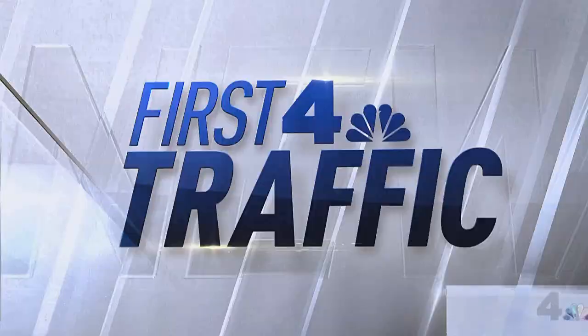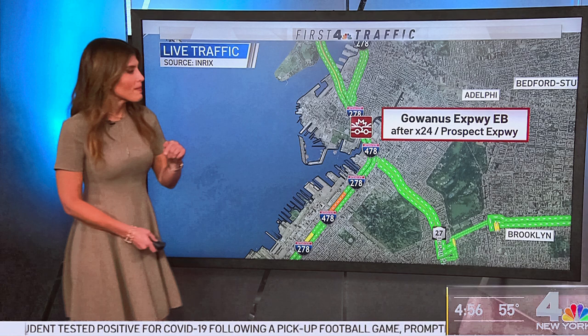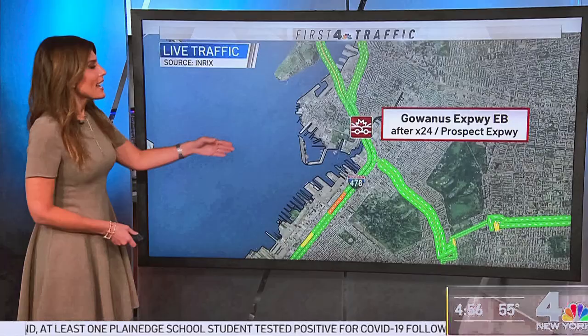Good traffic overall — lots of green on the map, so not too many slowdowns. But there is an accident on the Gowanus heading inbound just after the Prospect Expressway that takes out the left lane. Heading over to the major commuter rail lines, all running on or close to schedule. Subway service will resume within the next few minutes at 5 a.m.